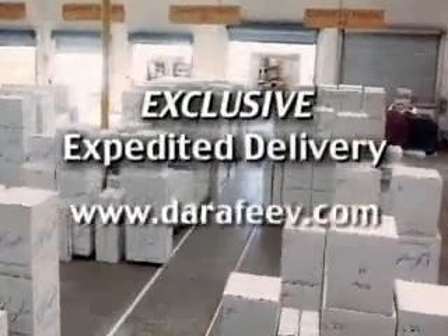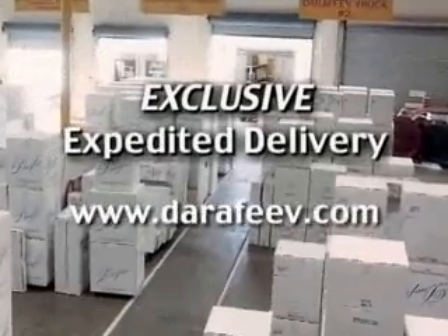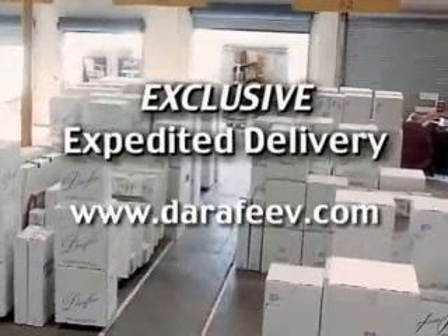Ask about our exclusive expedited delivery. Visit Darafid.com for assistance and a referral to your nearest Darafid dealer.